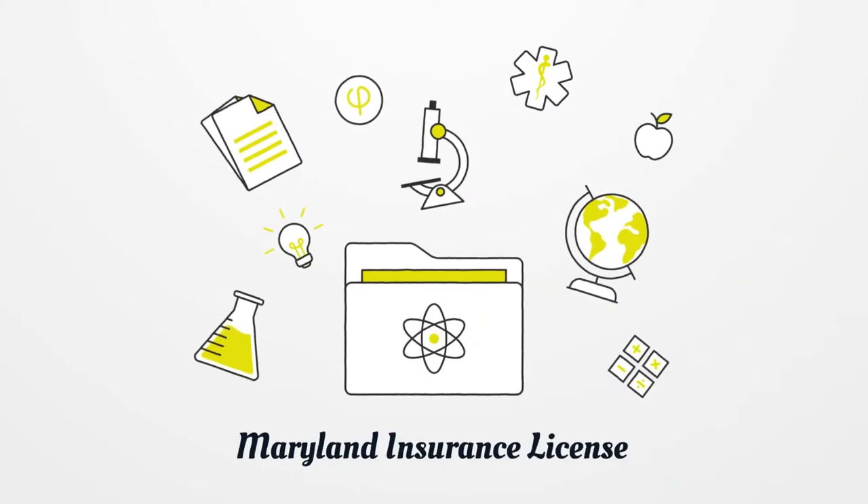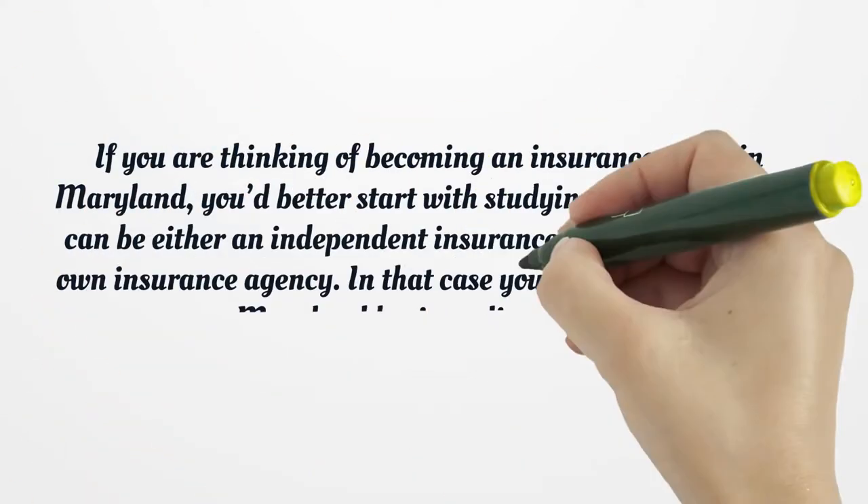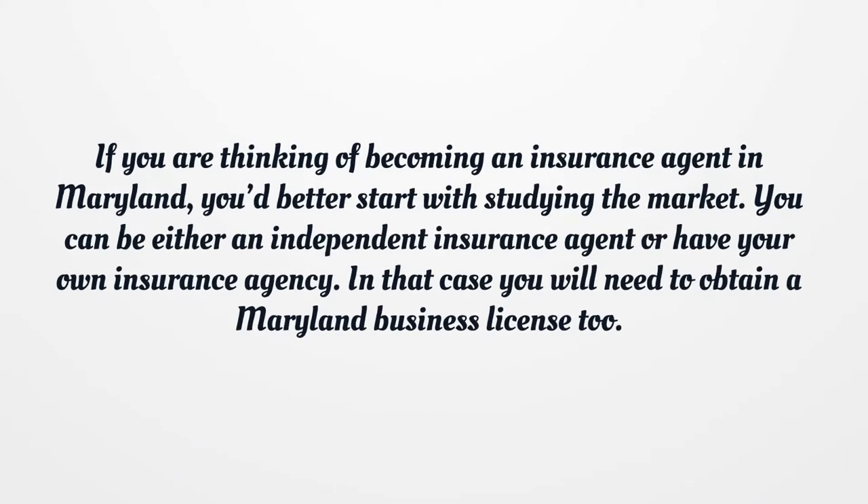Maryland Insurance License. If you are thinking of becoming an insurance agent in Maryland, you'd better start with studying the market. You can be either an independent insurance agent or have your own insurance agency. In that case, you will need to obtain a Maryland business license too.